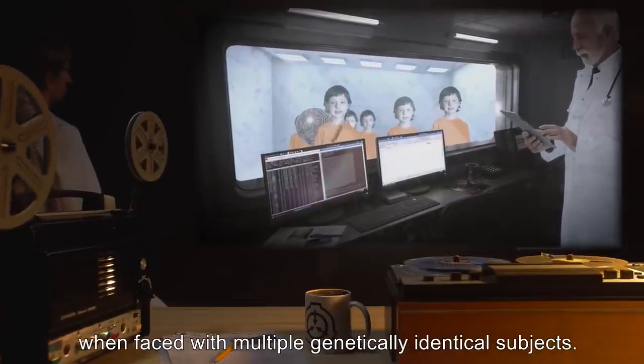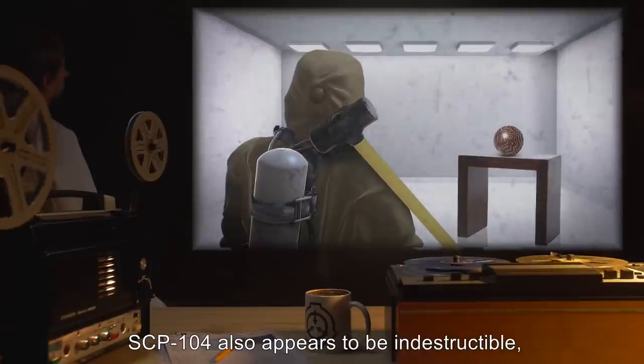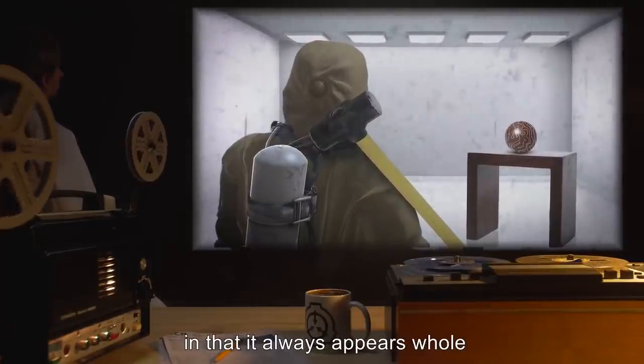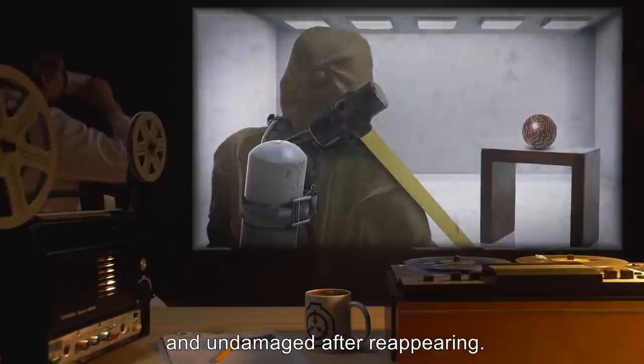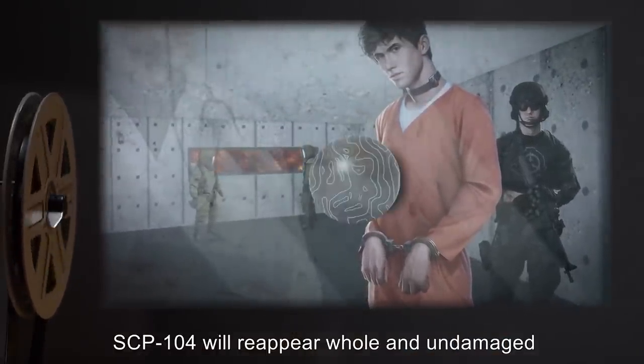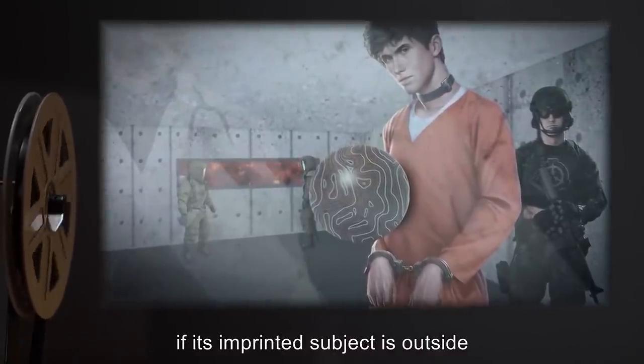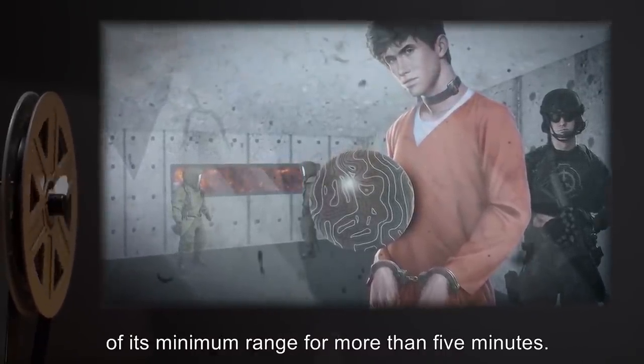Testing of SCP-104 with multiple instances of SCP-1680 suggests this imprinting is not genetically based, as SCP-104 does not change behaviors when faced with multiple genetically identical subjects. SCP-104 also appears to be indestructible in that it always appears whole and undamaged after reappearing, even after being crushed and incinerated. SCP-104 will reappear whole and undamaged if its imprinted subject is outside of its minimum range for more than five minutes.